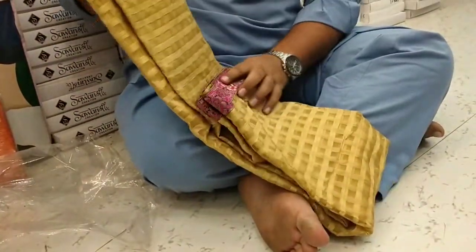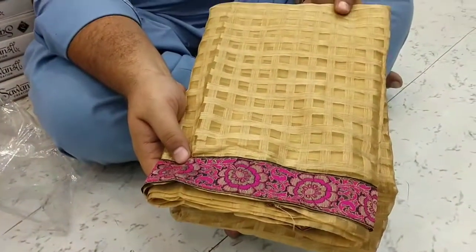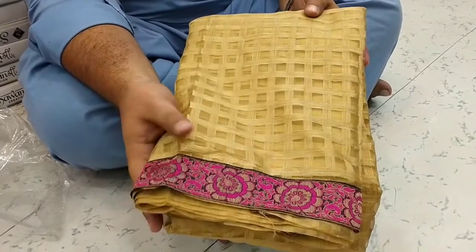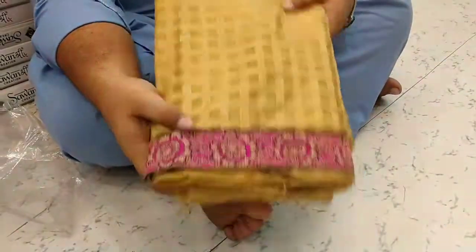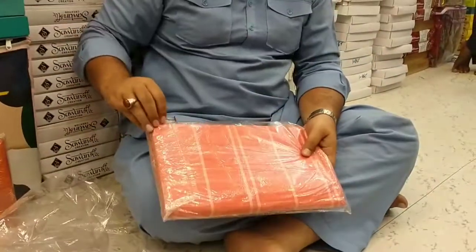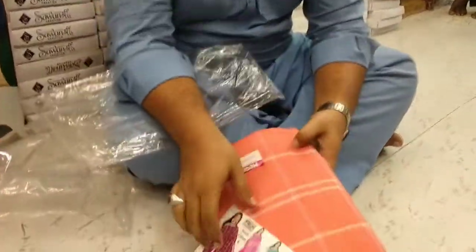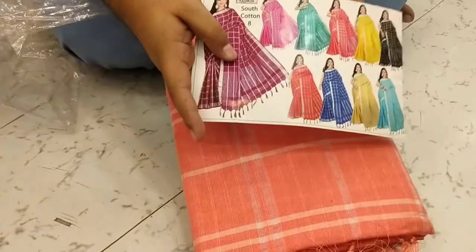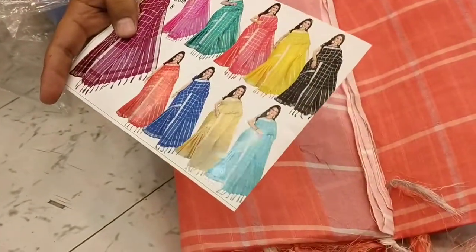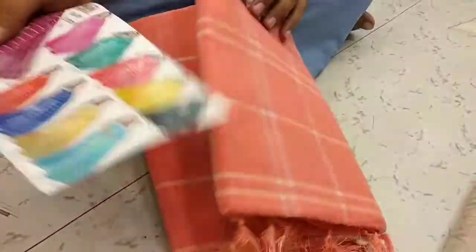This is a single-color set, this is a running item — rate: 170. Checks cotton, mixing cotton, not pure cotton. It is Lenin cotton — colors with blouse, Chira. Checks Lenin cotton — rate: 350.